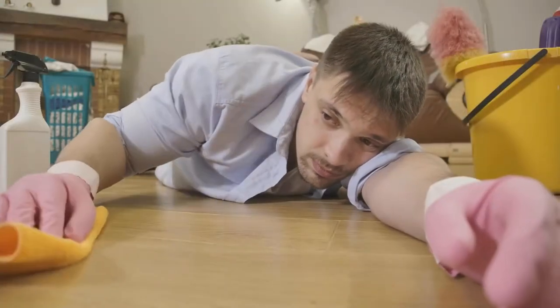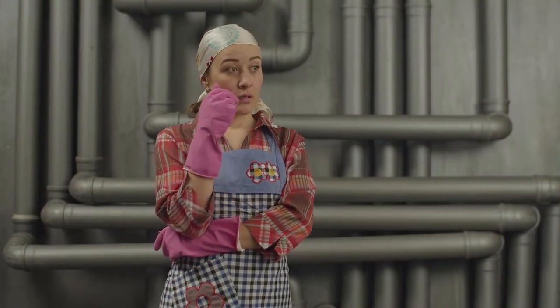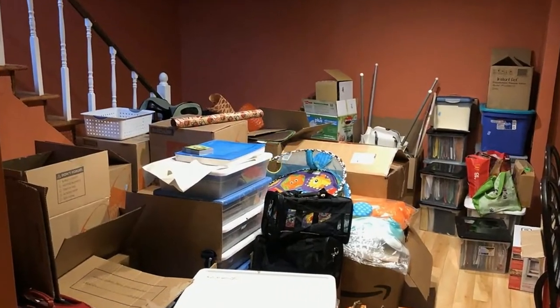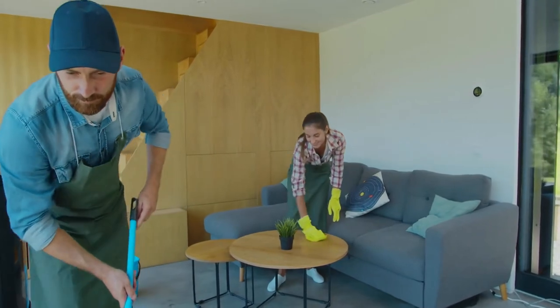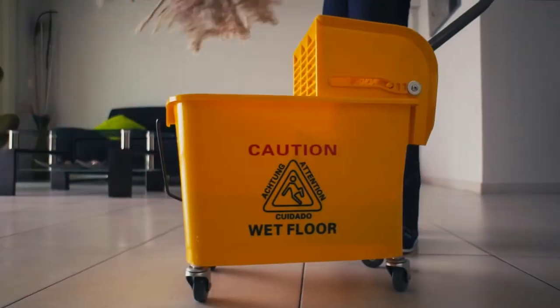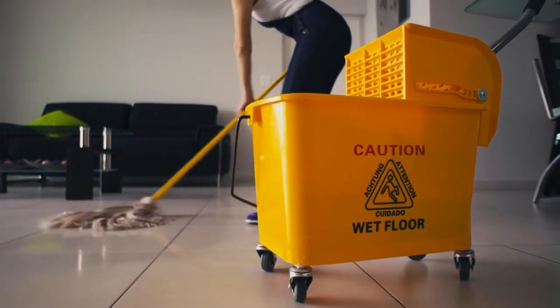Basement cleaning can be a really tiresome and dreadful activity. A lot of people avoid tackling this activity at all, turning their basement into a deep mess. Other people rely on cleaning companies to do this job instead of them. There are a few tips and ideas through which you can clean your basement easily by yourself.